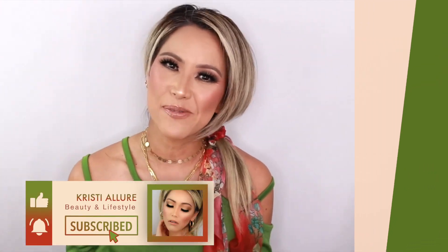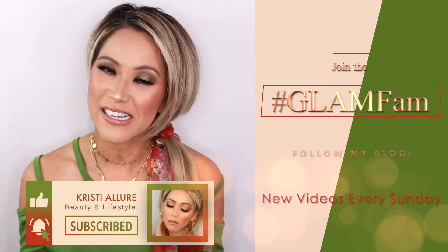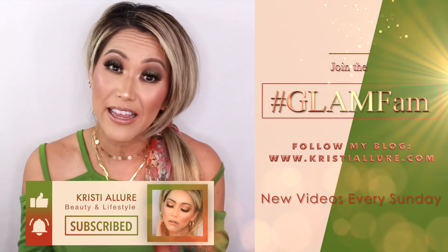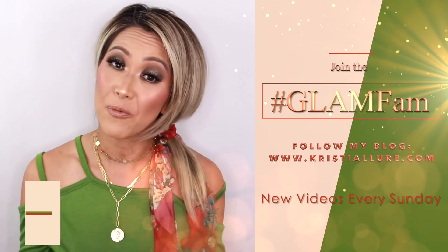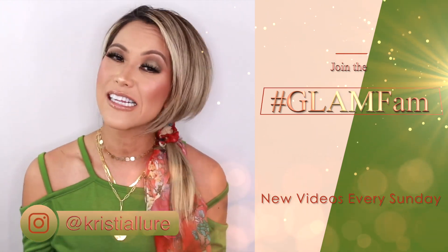Hey guys, welcome back. I'm Christy. If you're new to my channel, please remember to hit that subscribe button and click the notification bell so you don't miss a video and join my glam fam. I do upload new videos every Sunday at 8 a.m. Pacific time, and when I'm not on YouTube, you can follow me at Christy Allure on Instagram.